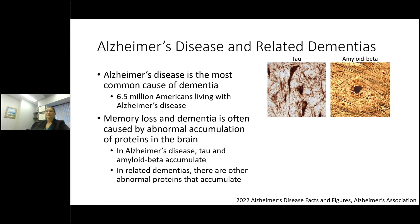Alzheimer's disease is very common — the most common cause of dementia, with about six and a half million Americans living with it in the United States today. The memory loss and dementia is often caused by accumulation of abnormal proteins in the brain. For Alzheimer's disease, the two proteins that accumulate are tau and amyloid beta. You can see tau in dark brown filling brain cells in a triangular shape, whereas amyloid beta appears as a dark circular disruption outside of brain cells. Both tau and amyloid beta accumulate to cause Alzheimer's disease.